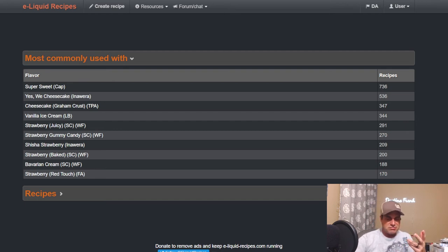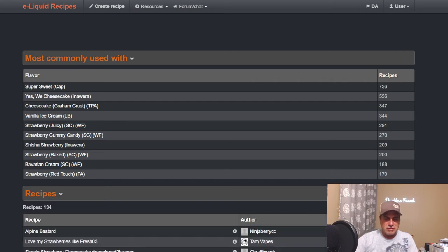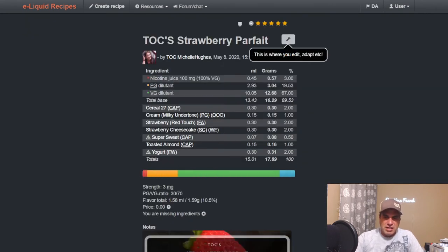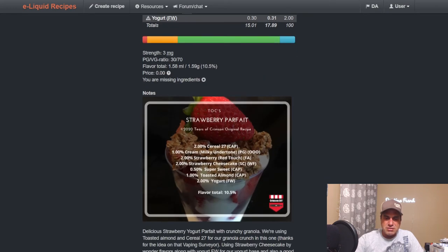It's great on its own. I've been vaping so much strawberry lately that I'm personally sick and tired of it right now — I'll definitely come back because I always come back to strawberry, but right now I'm over it. Michelle Hughes did a Strawberry Parfait: Cereal 27, Cream, Milky Undertone, Strawberry Cheesecake, Red Touch Strawberry, Toasted Almond, Flavorless Yogurt.